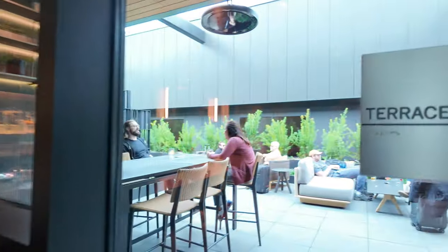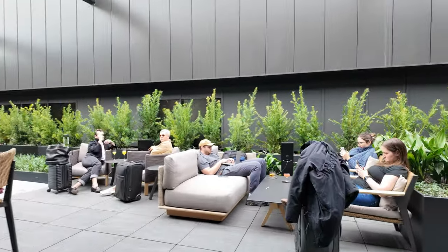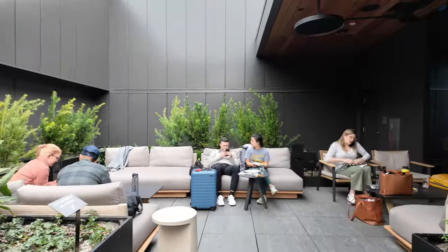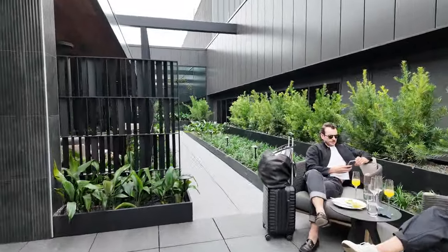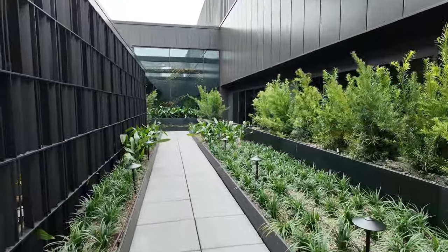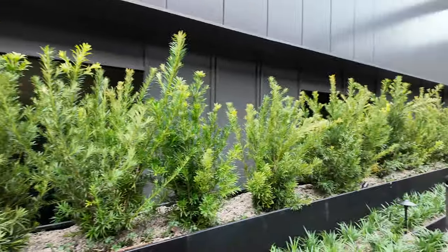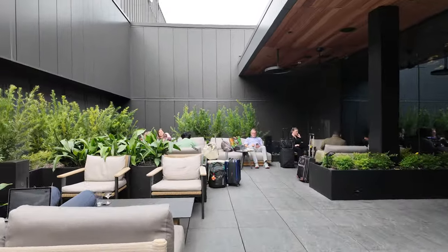And here is another one of the terraces. This one's quieter — it does not overlook the runways, but it has greenery. It's just really lovely out here. Beautiful day today, in the 60s. There's another little outdoor seating area in there, and all these nice plants — a great break from being indoors at an airport with a long layover.